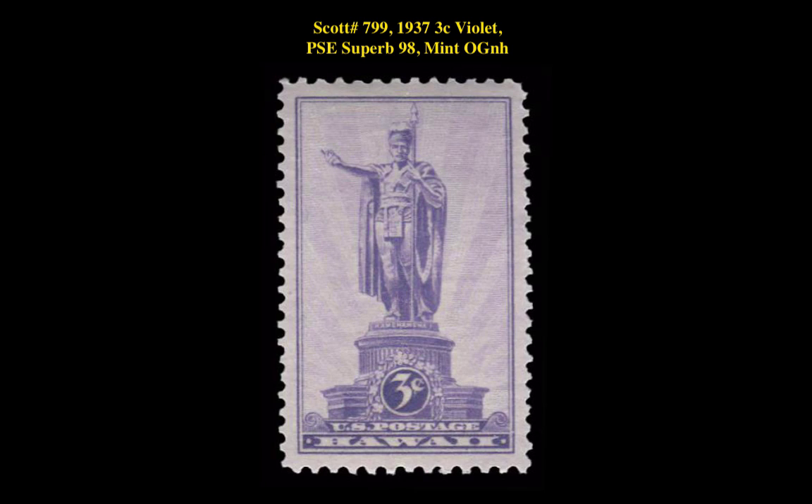Scott No. 799, 1937 3 Cent Violet, PSE Superb 98, Mint Original Gum Never Hinged.